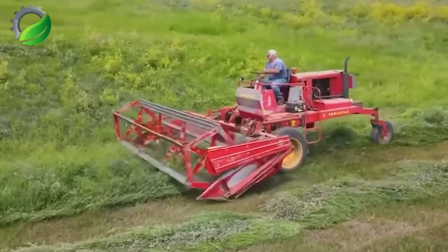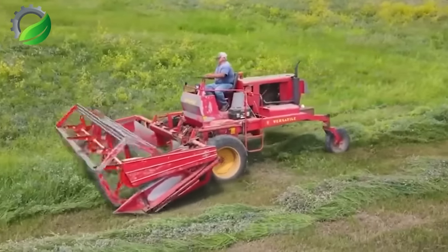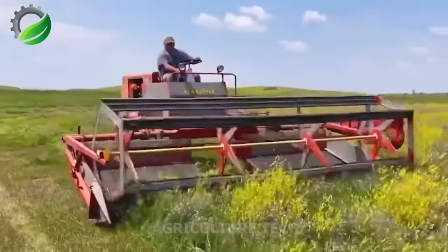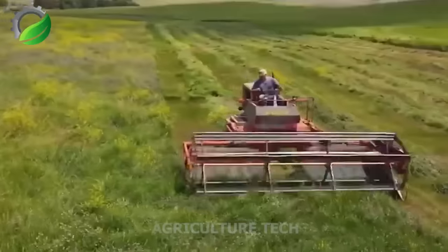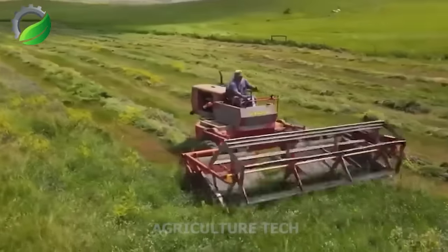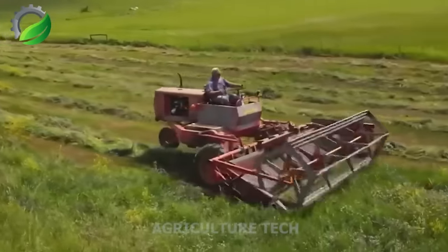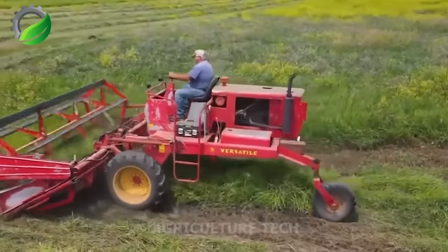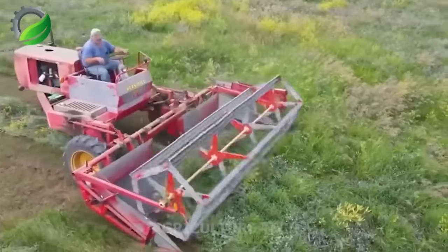In North Dakota, a skilled farmer uses a self-propelled 1979 Versatile 400 grass harvester. This versatile equipment efficiently cuts and harvests hay with flexible manoeuvrability, contributing to increased productivity and livestock rearing efficiency.